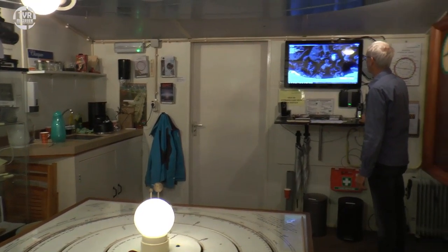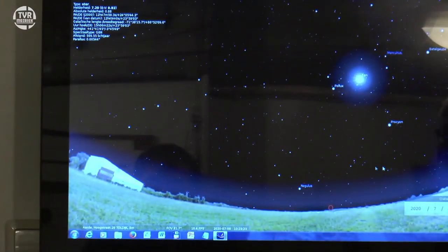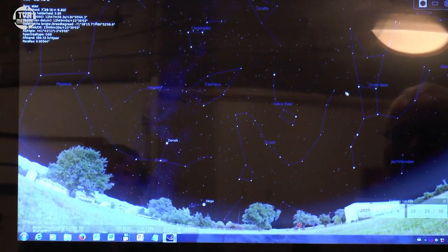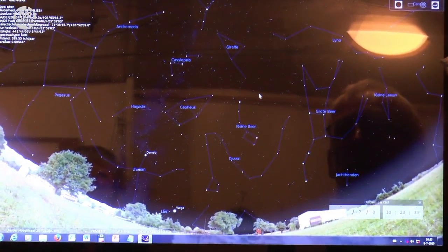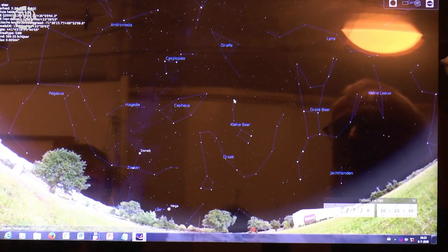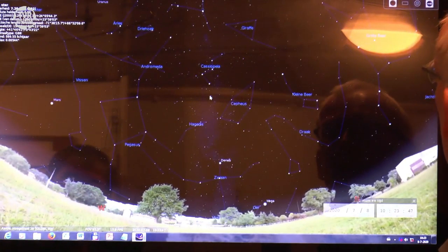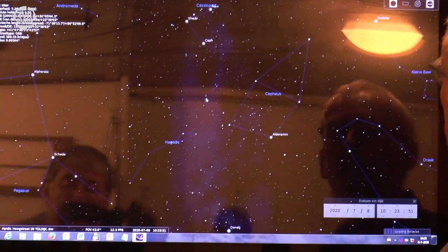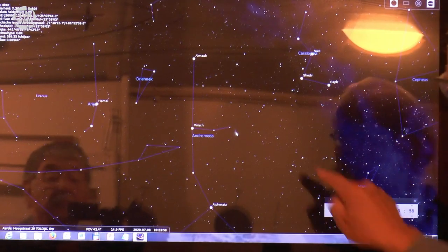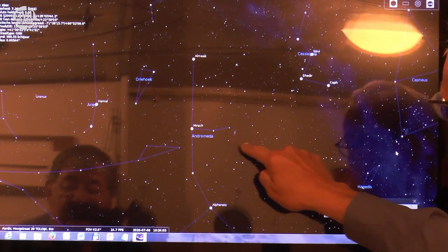We gaan dus even naar het scherm. Ik ga de sterrenhemel weer eens even aanzetten. We gaan even naar het noorden kijken. Dan zien we de grote beer, de kleine beer, de poolster, en aan de overkant het sterrenbeeld Cassiopeia in de vorm van een M of een W. En dan gaan we daar op inzoomen. En dan gaan we wat heel bijzonders zien. Wie goede ogen heeft ziet nou al een heel klein vlekje verschijnen. En als u een verrekijker heeft en u weet de plek te vinden, dan ziet u door uw verrekijker naar een heel klein vlekje.